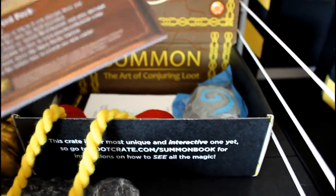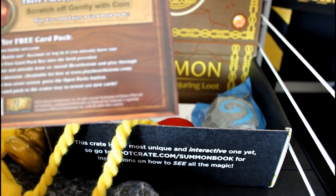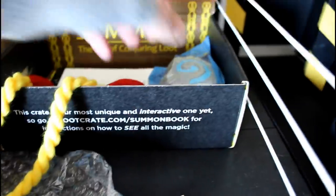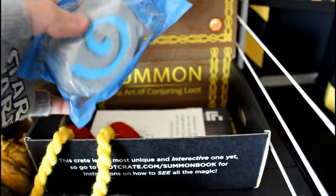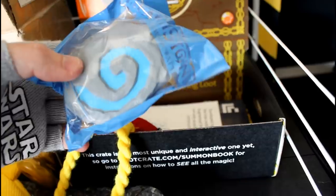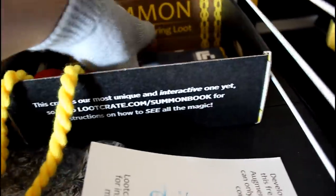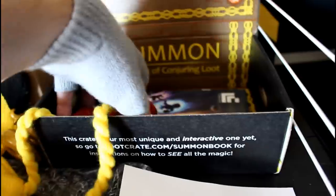We also got whatever this thing is - it's for a Blizzard game. I think it might be for Hearthstone, I'm not sure, don't know, don't care. And then we have an actual Hearthstone item - this looks like something I'd see on Avatar: The Last Airbender or Legend of Korra. So again, another eBay item. And here's a little magazine for it.